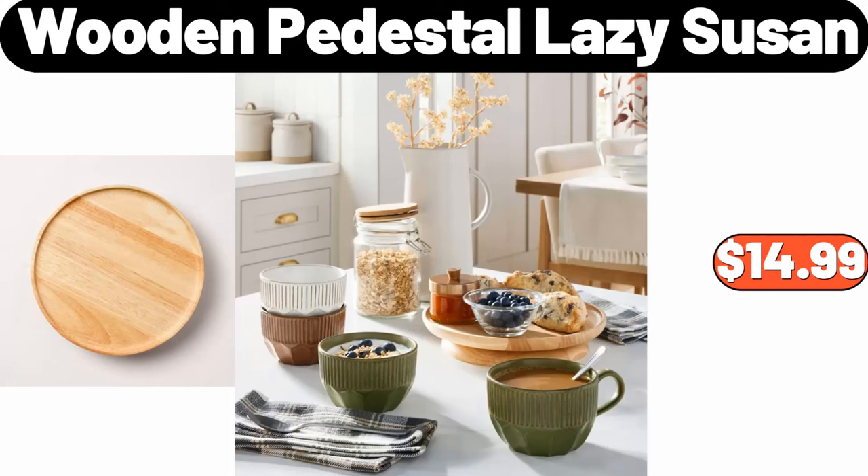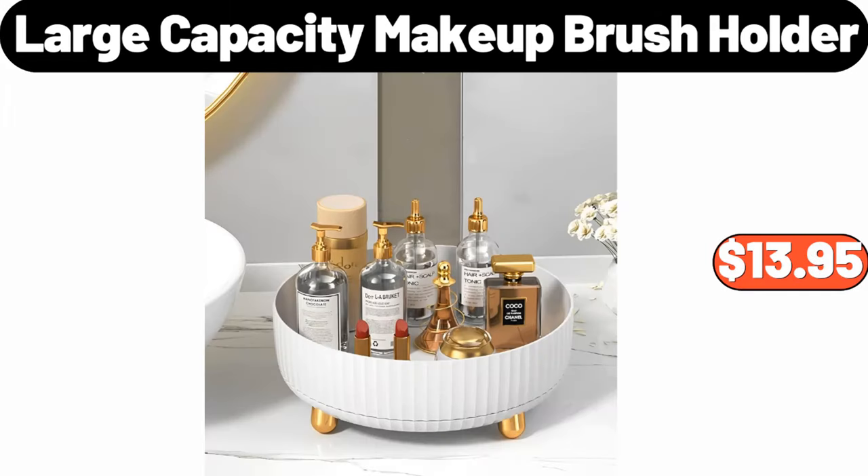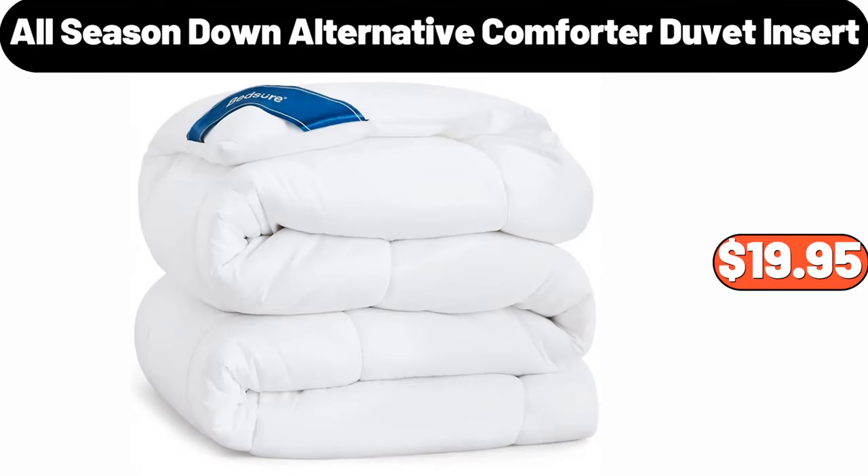Wooden Pedestal Lazy Susan, $14.99. Large Capacity Makeup Brush Holder, $13.95. All Season Down Alternative Comforter Duvet Insert, $19.95.